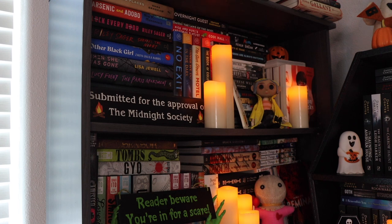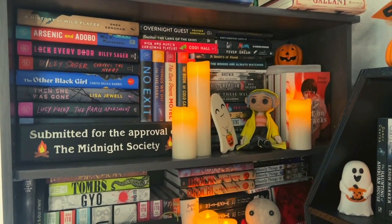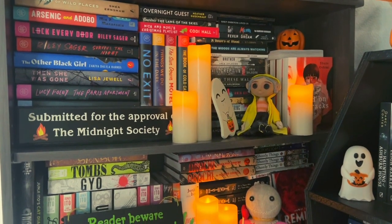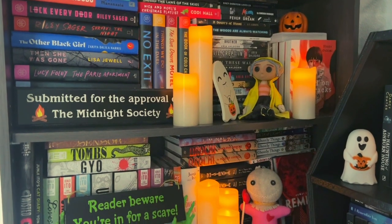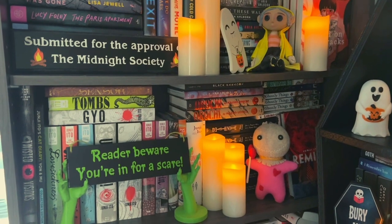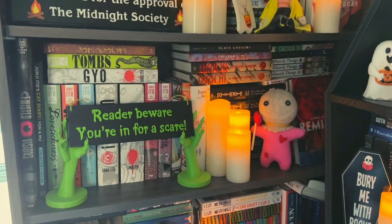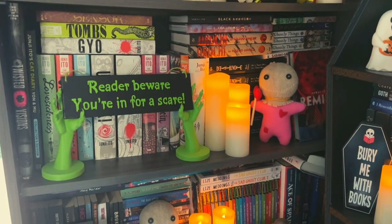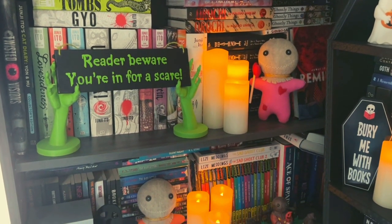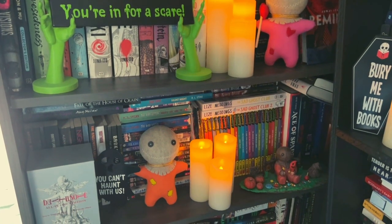The top shelf houses a lot of my Book of the Month books, especially ones I really liked — like No Exit, which is one of my all-time favorite thrillers, and some Riley Seger books I really enjoyed. A lot of people ask about my 'Submitted for the Approval of the Midnight Society' plaque and my 'Reader Beware, You're in for a Scare' Goosebumps sign — both are from Sinister Signs, which I'll link below. I also have my Coraline doll up there, a stack of Anya Alborn books, and Blood on the Tracks by Shuzo Oshimi off to the side because I absolutely love that series but just don't have room.